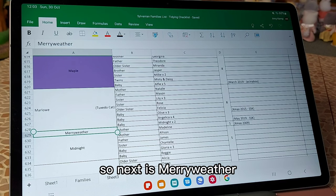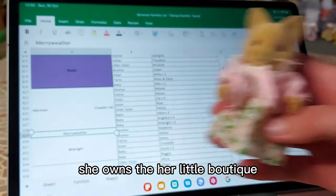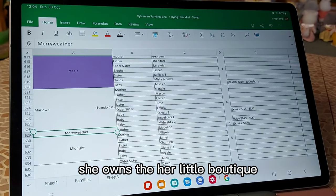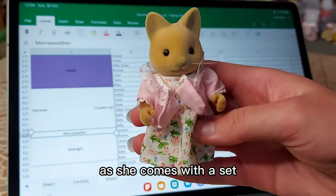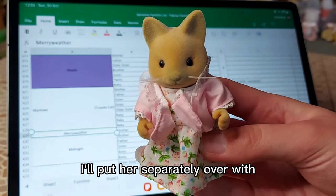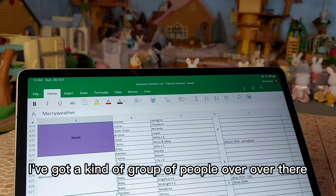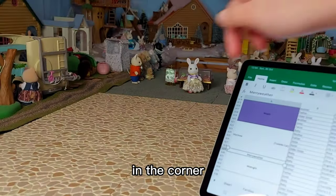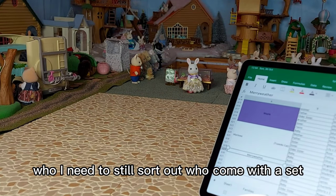So next is Meriweather - that is Madeline Meriweather. She owns her little boutique, Madeline's boutique. As she comes with a set, I'll put her separately over with the group of people I've got over there in the corner - people who I need to still sort out who come with a set.